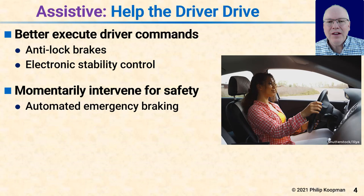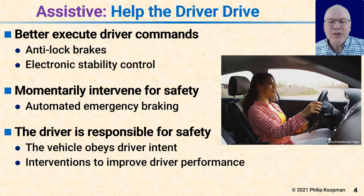There are also some momentary interventions for safety, and the momentary aspect is important. This is not machinery taking control of the vehicle for a sustained period, but rather a momentary intervention to help the driver achieve safety goals the driver should have been intending to achieve. For example, automated emergency braking can help the driver stop faster to avoid a collision. In general, the driver is still in charge of safety, and the vehicle is helping the driver accomplish obvious driver intent.